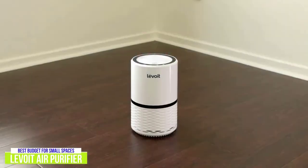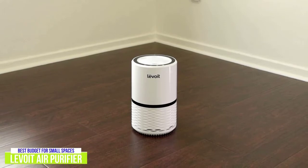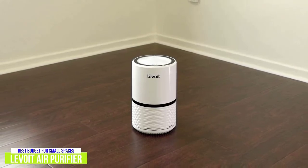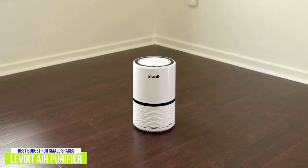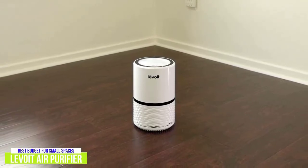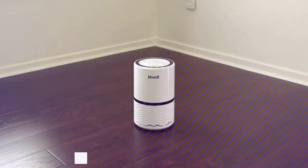While the Levoit Air Purifier isn't for everyone, its size makes it a great choice if you have a small room, and you should find the effectiveness of the HEPA filter more than adequate. And because of its reasonable price, you could always add more of them for multiple rooms that could benefit from an air purifier.